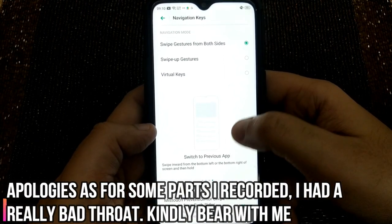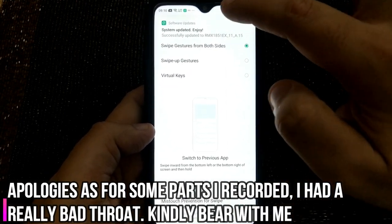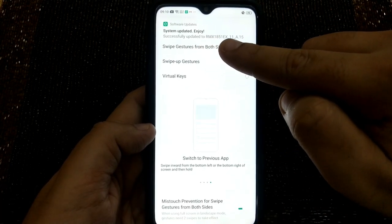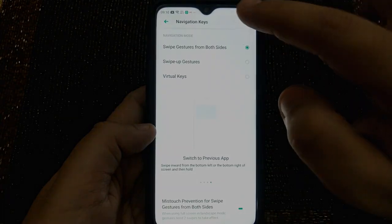The new update has been flashed properly. You got the prompt as well — successfully updated to 11_8.50.